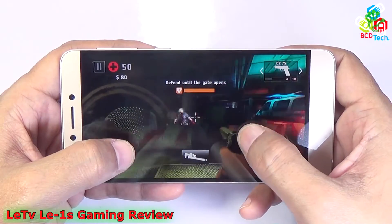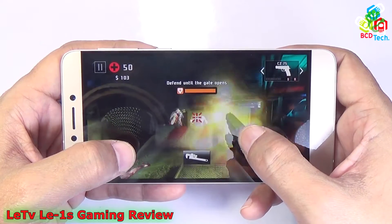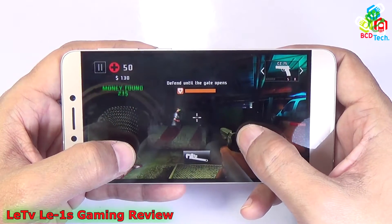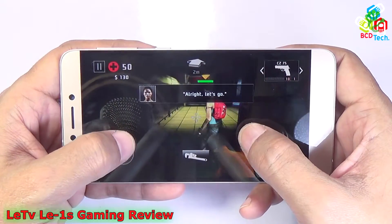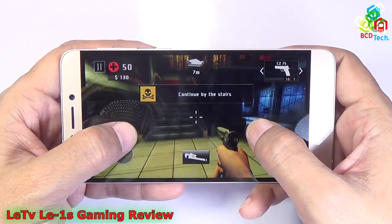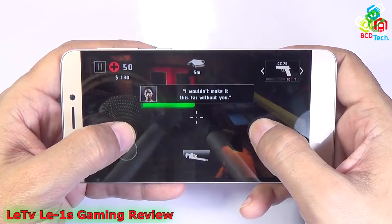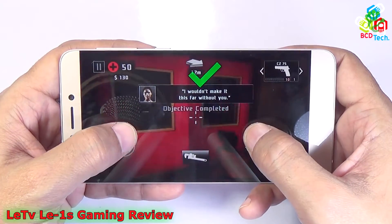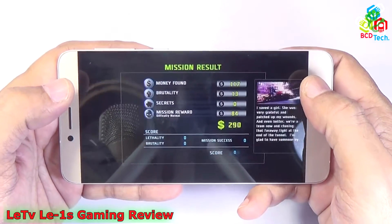Now let's see Death Trigger 2 on this phone. You can see that Death Trigger 2 runs without any problem. There is no hanging or lagging issue or any graphical rendering issue. The graphics seem to be perfect. You can see that Death Trigger 2 runs without any problem on this phone.